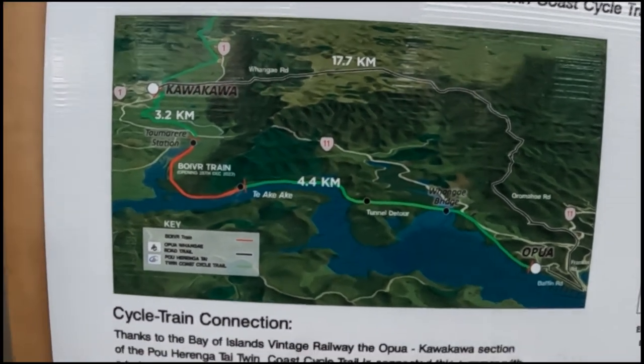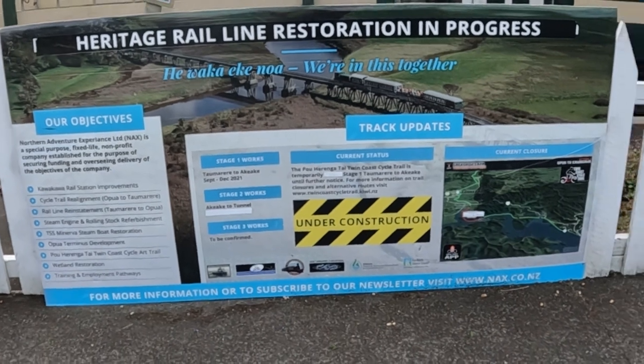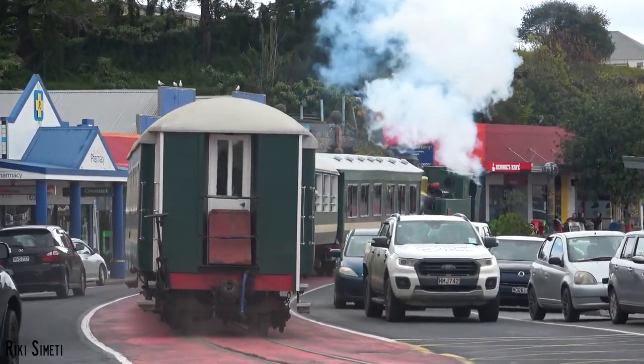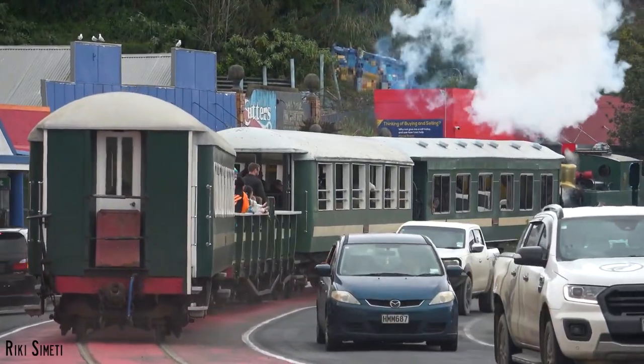There are plans to restore the road to Opua, and the Heritage Group here are fundraising to restore a bridge and tunnel on the route to railway standards. If you'd like to watch the full trip on this railway, please check out the video linked below by Ricky. You can ride this train during the school holidays or on Friday, Saturday, and Sunday for a ticket cost of only $30.